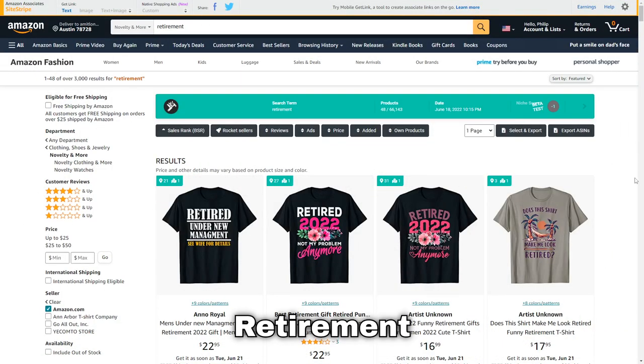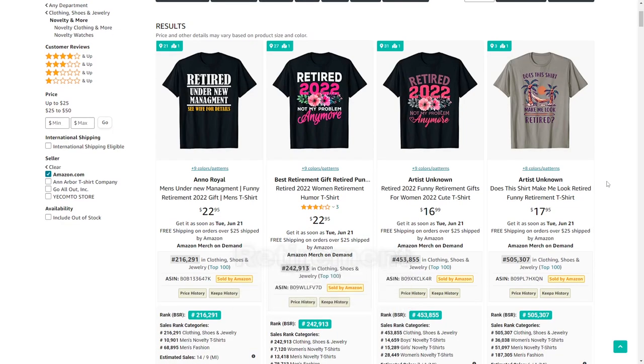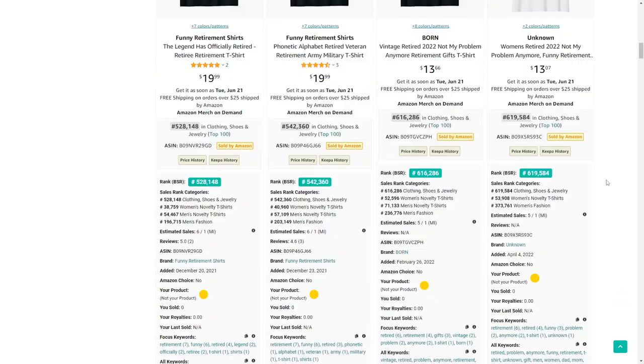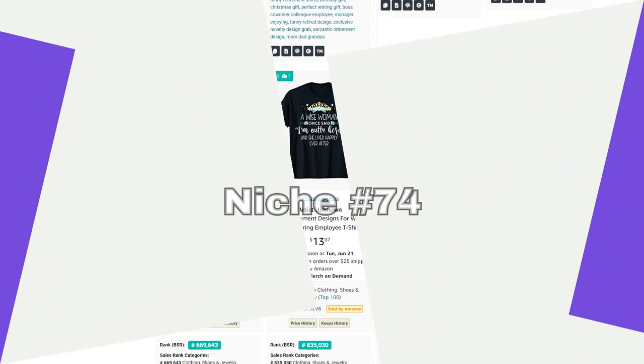Retirement is the next niche. People often receive these as retirement gifts, and you can also cross-niche with different jobs that people used to do before they retired.